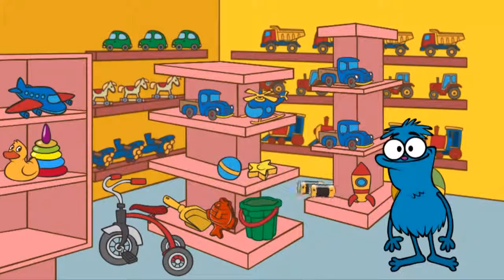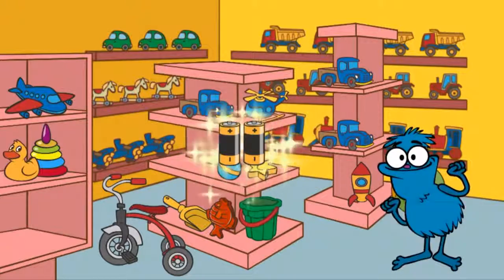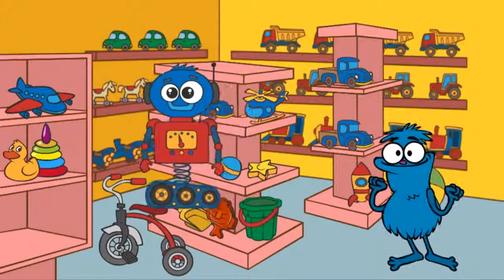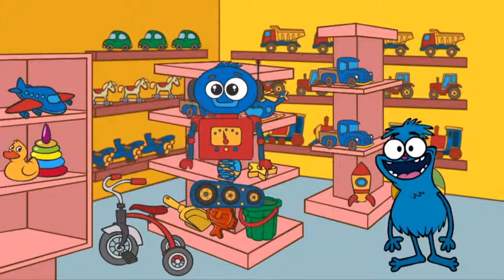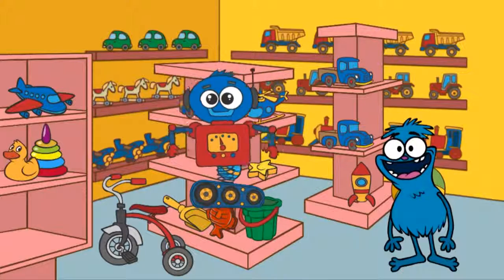We've also found some batteries. Chucha says, thank you very much for your help. He loves his new toy.